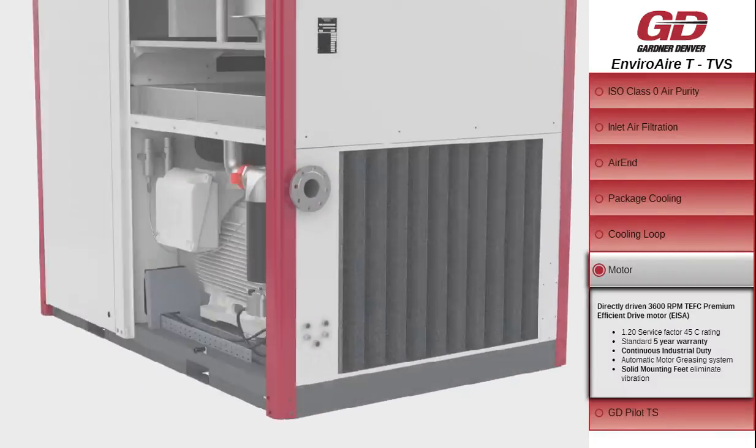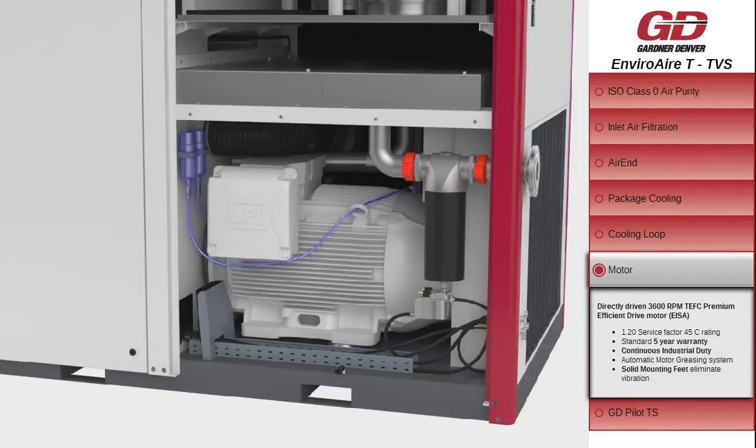Directly driven 3600 RPM totally enclosed fan-cooled premium efficient drive motor, 1.2 service factor, 45 degrees Celsius rating, standard 5-year motor warranty with automatic greasing system.